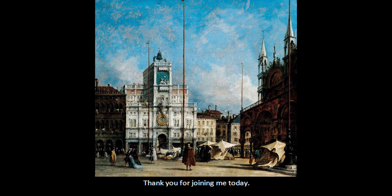Thank you for joining me today. I hope you enjoyed this introductory talk on perspective. If you would like to see this painting by Francesco Guardi, it hangs in the Gray Gallery of 18th Century European Art, Gallery 213 at the Dayton Art Institute.